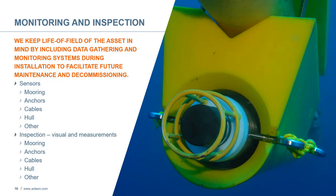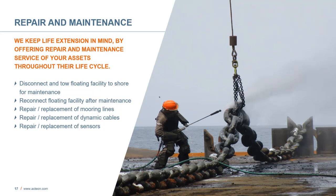In monitoring and inspection, we keep the full lifecycle of the asset in mind by including data gathering and monitoring systems during installation to facilitate future maintenance and decommissioning. Sensors can monitor moorings, anchors, cables, the hull, and other items in the field. On inspection, we can do visual measurements covering moorings, anchors, cables, the hull, and other items. In repair and maintenance, we keep lifecycle extension in mind by offering repair and maintenance services throughout the lifecycle, including disconnecting and towing the facility to shore, reconnecting after maintenance, and repair and replacement of mooring lines, dynamic cables, and sensors.